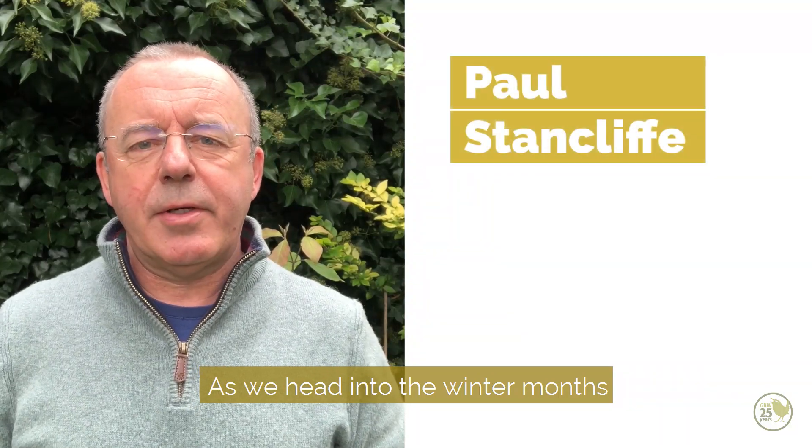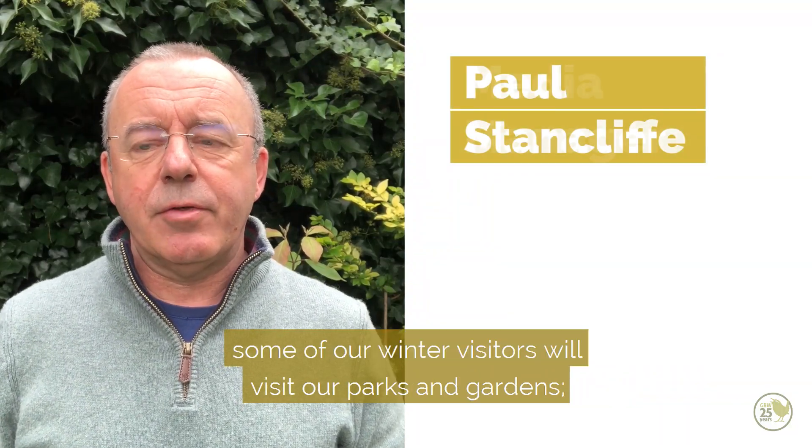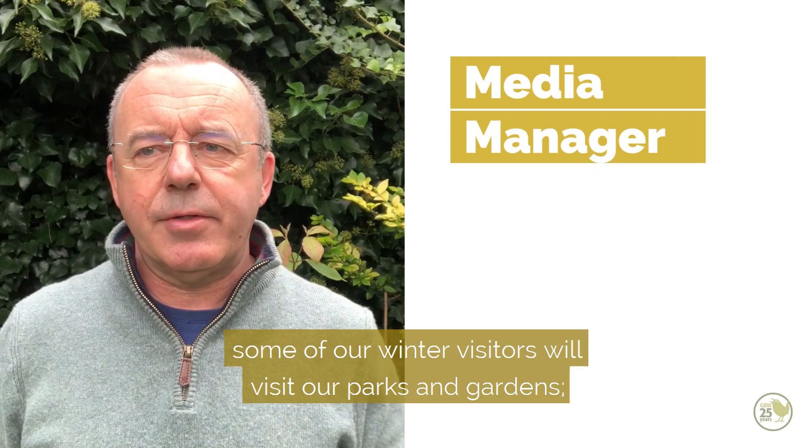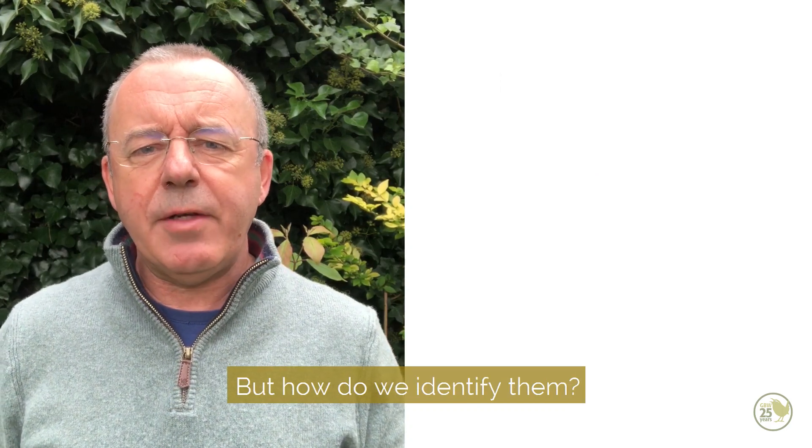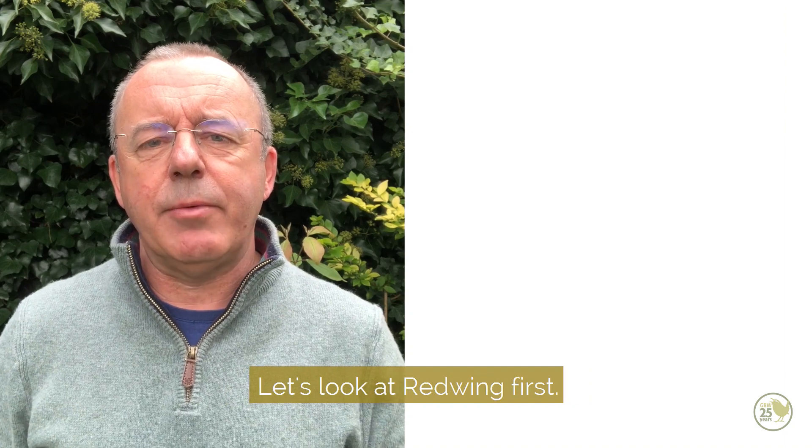As we head into the winter months, some of our winter visitors will visit our parks and gardens - birds such as the redwing and fieldfare. But how do we identify them? Well, let's look at redwing first.